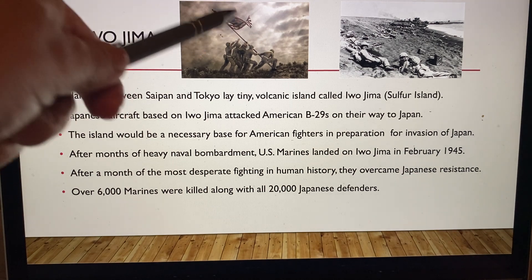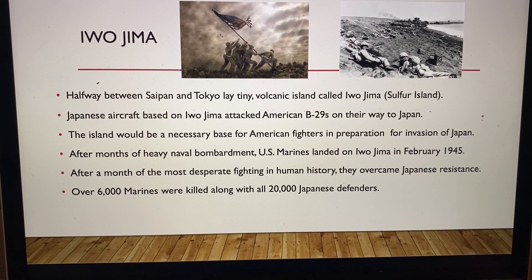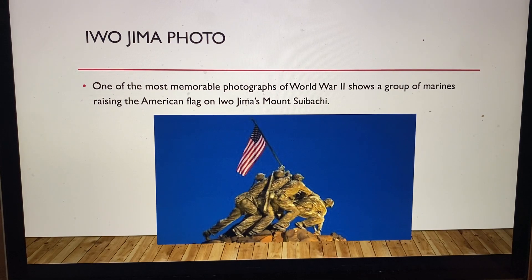When you look at this picture, that battle was pretty horrific as they fought to get to the top of the mountain to put up the American flag — they were bombarded. There are actually movies about these men from Iwo Jima. One of the most memorable photos of World War II shows a group of Marines raising the American flag on Iwo Jima's Mount Suribachi. These guys became national heroes because of this picture, though not all of them survived.